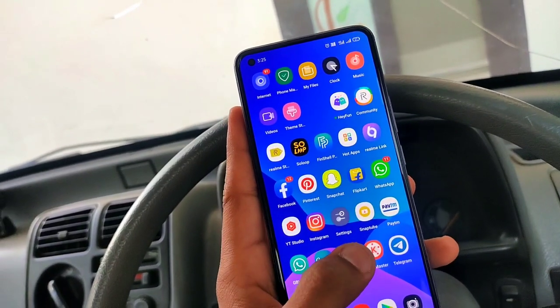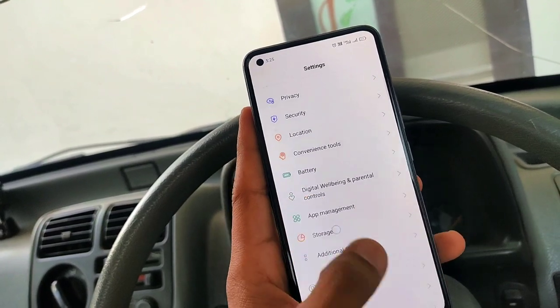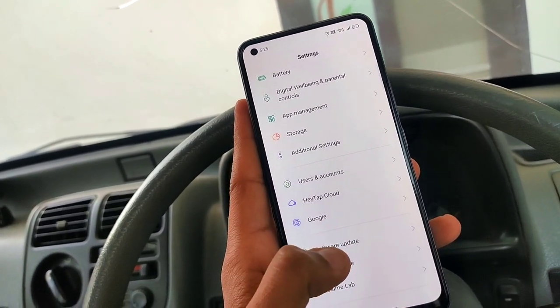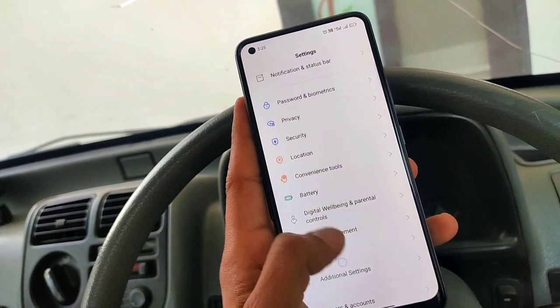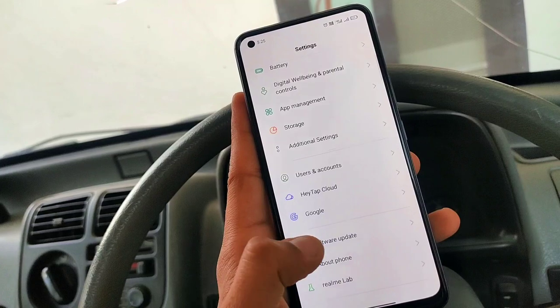Hey guys, finally the Realme 8 Pro new update is rolling out. Here we will review the update, and we will do all the tests — battery tests, gaming tests, and the voice changer feature test to see how it works with this update.